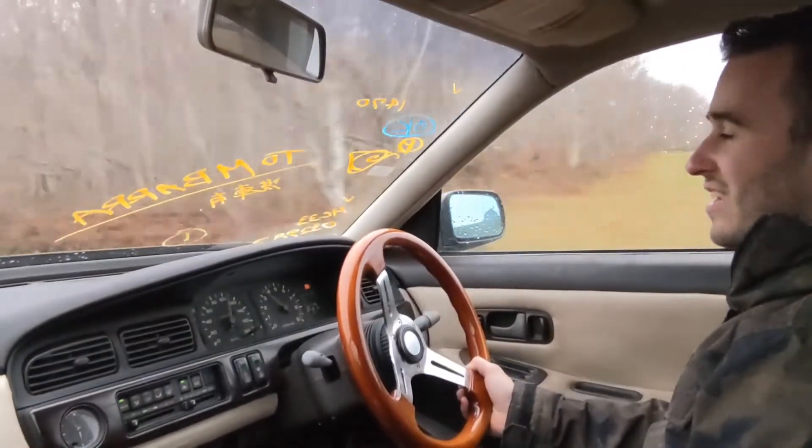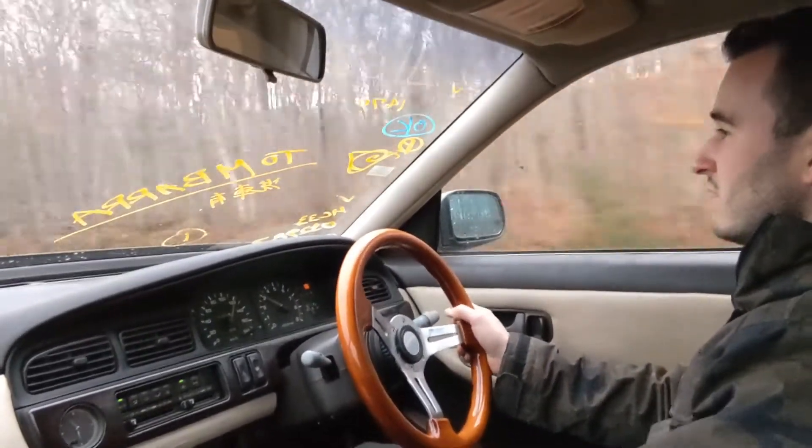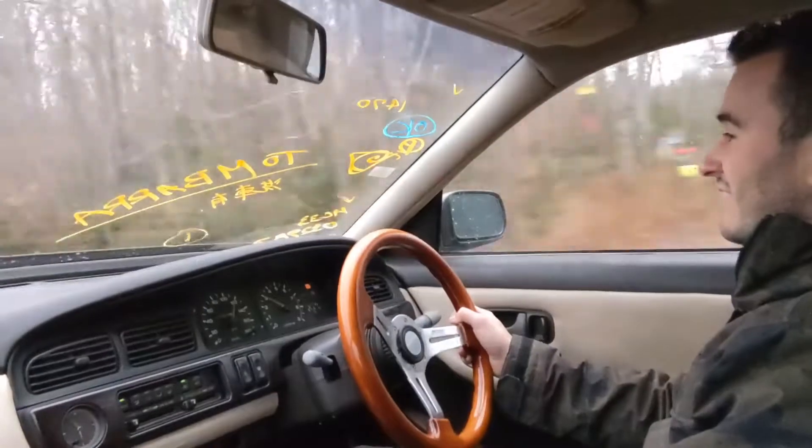I can't wait to put an intake on this. It's going to sound so good. It already sounds so good.